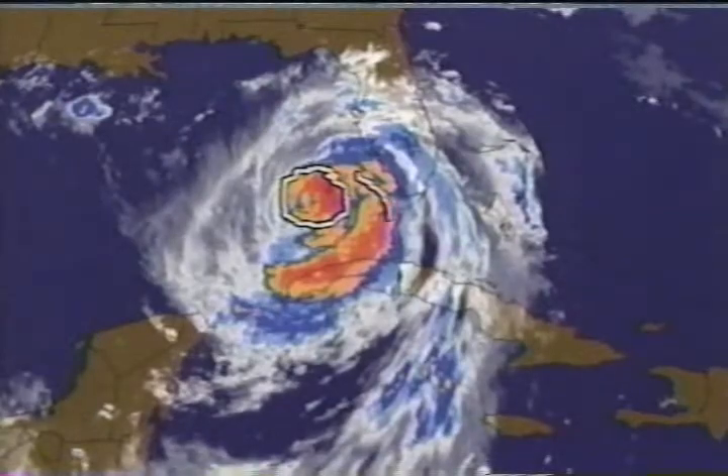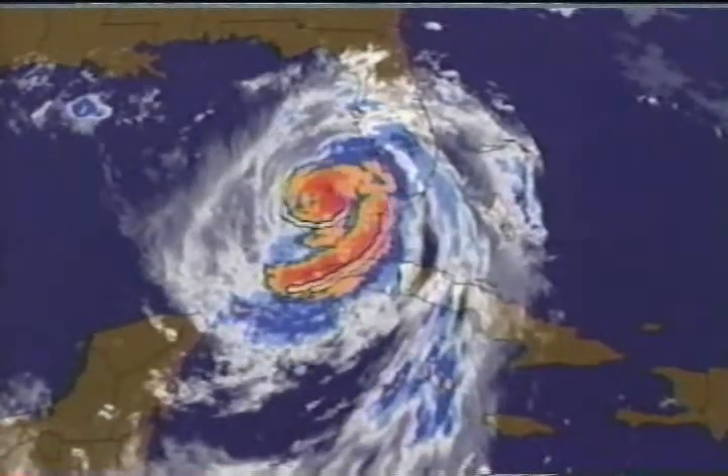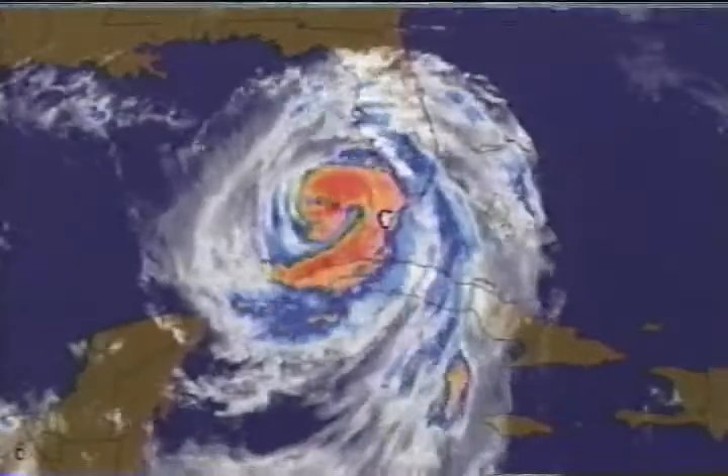We also see this squall or set of squalls extending at a pretty good distance from the center. So Key West has still been getting some pretty strong winds, but not nearly as strong as they were earlier.